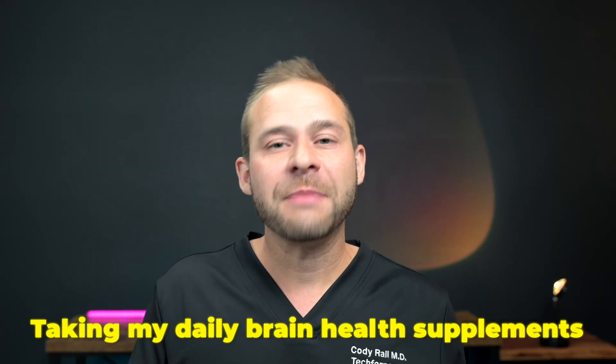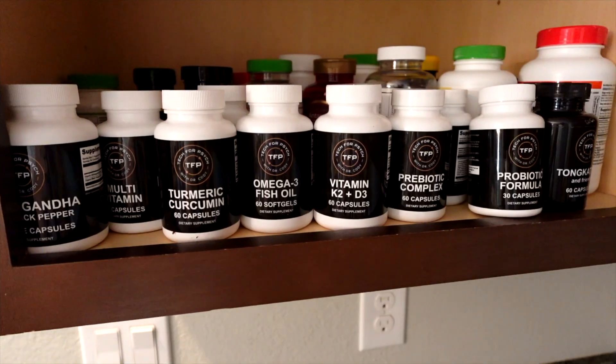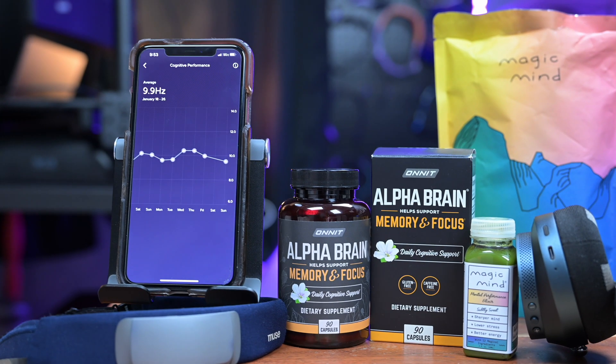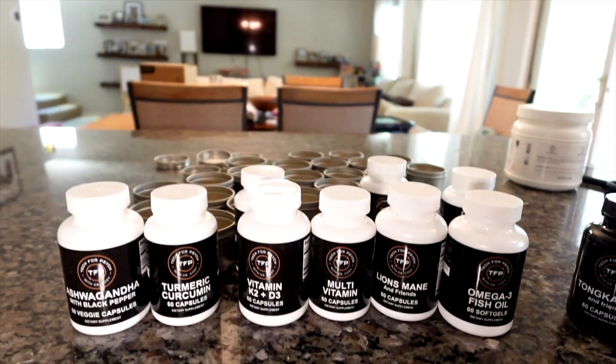At lunch, I also take my daily brain health supplements. I've got supplements for long-term brain health, mid-term brain health, as well as short bursts if I need it in the afternoon with certain nootropics. I've been testing stacks like this for years and have my own lineup that I use daily. I actually have all these supplements under the Tech for Psych brand right now, so you can check that out if you're interested.